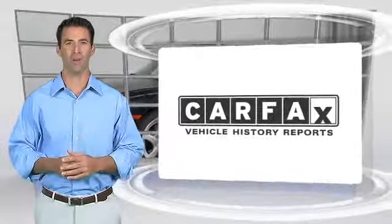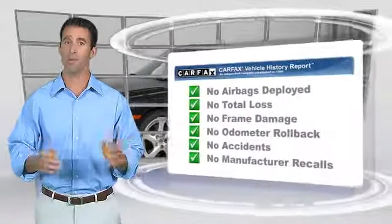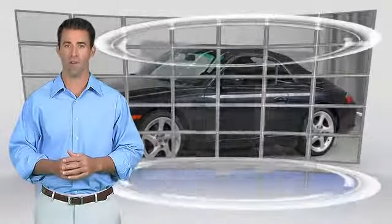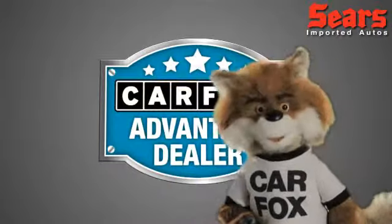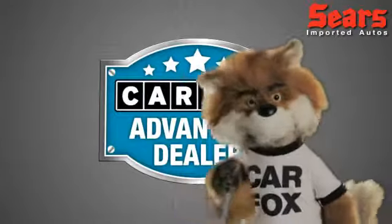Here's another high-quality vehicle with the Carfax Vehicle History Report. Be sure to find a complimentary copy of this report online or contact the dealership. This vehicle qualifies for the Carfax Buyback Guarantee. Just say 'show me the Carfax' at Sears Imports, a Carfax Advantage dealer.